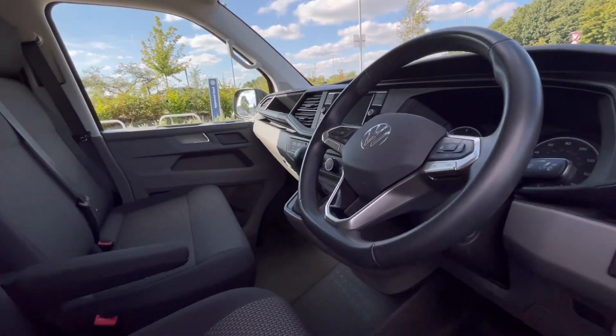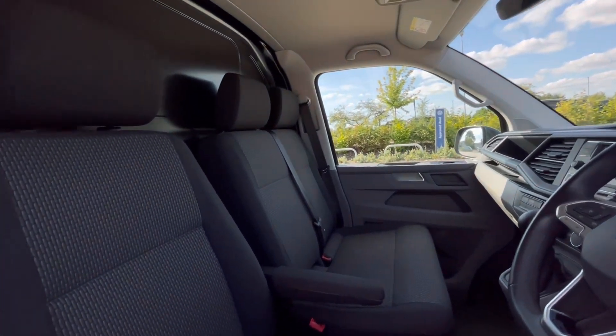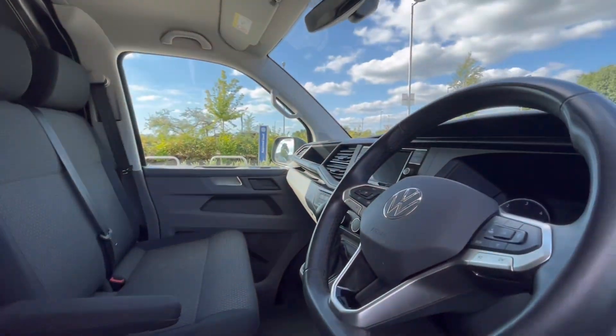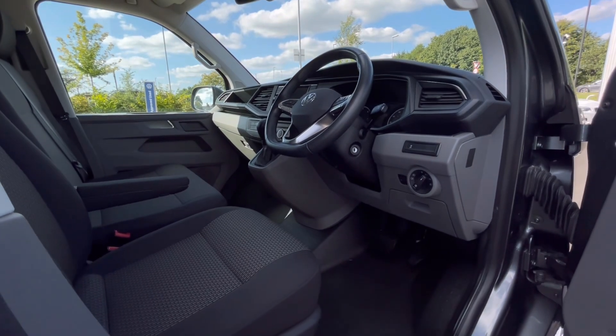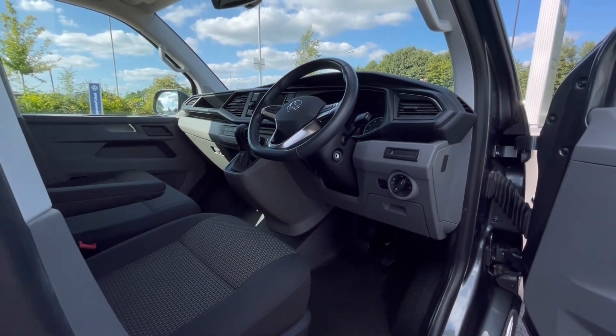Moving to the front of the van, we have a comfortable interior jam-packed with fantastic features. Starting with the driver's seat, which comes with an armrest, giving you and your passengers a relaxed driving experience.